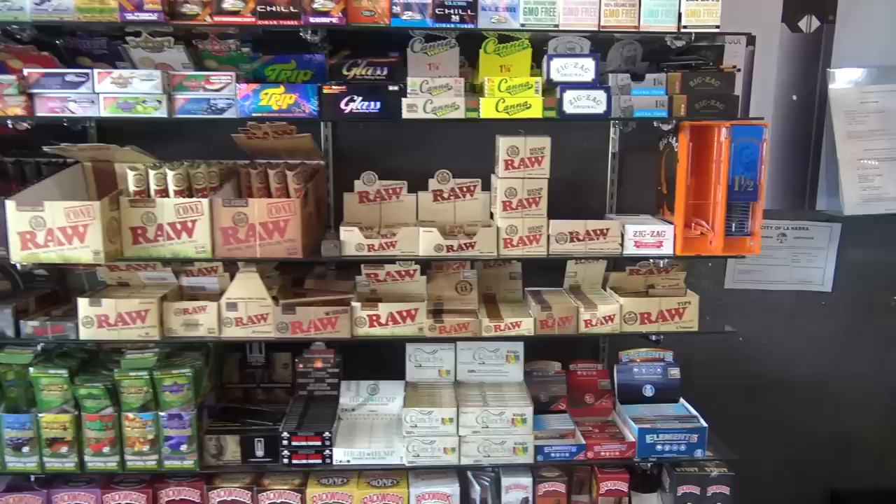Got all your wraps and everything. Yeah, all of our papers, our wraps — shout out Raw. I like rolling some Raw up. We got the papers, we got some Backwoods. Those are hype right now too. All of your roll-up needs.